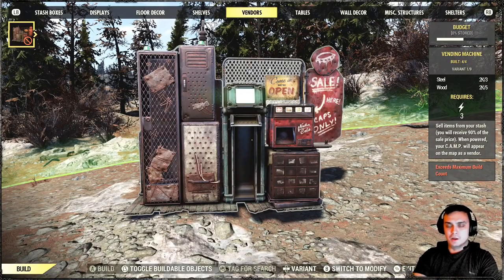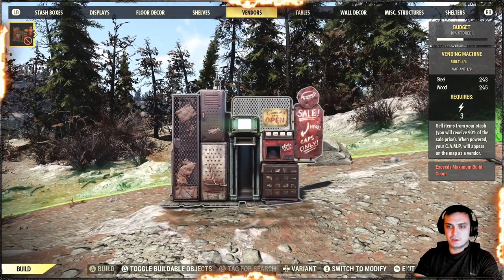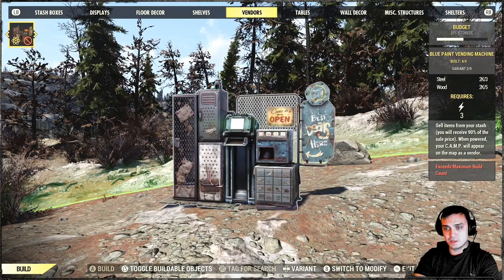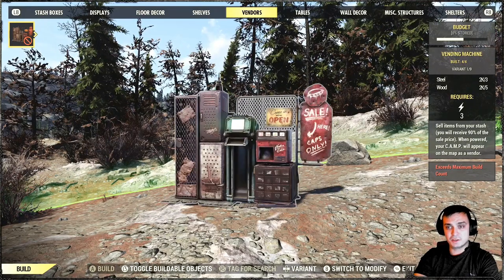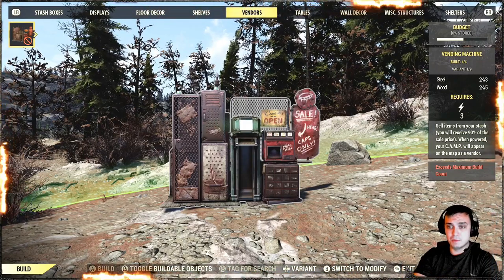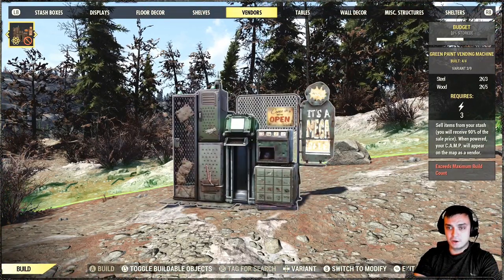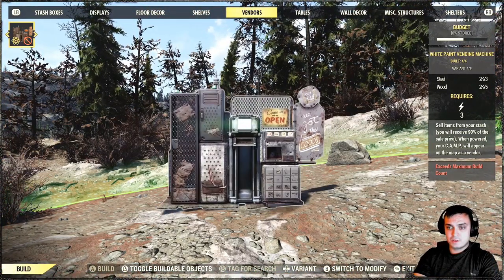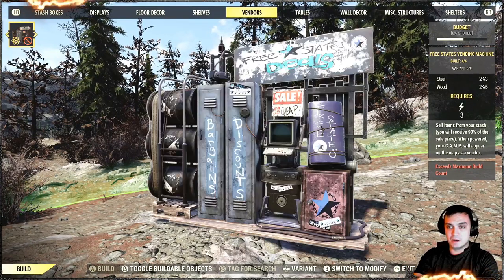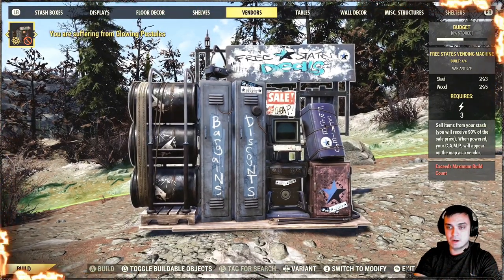Alright, the next item we're going to take a look at are those vending machines. As I mentioned, nothing super crucial. It was the very first skins we ever got for the vending machines and they look pretty much identical. This is the default option. You can find them in your vendors section in your build menu. These are all four of them — it's just a skin applied.